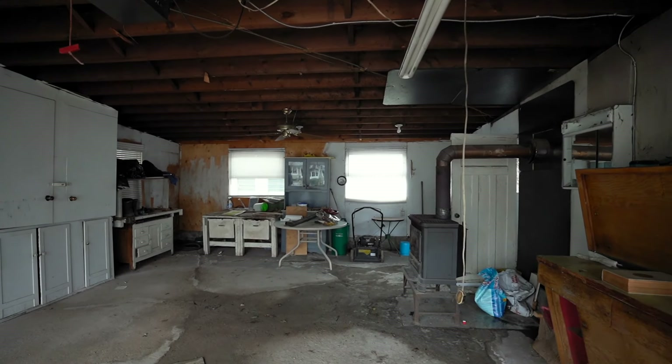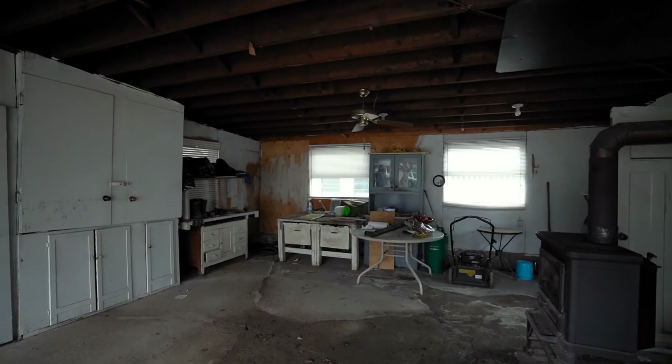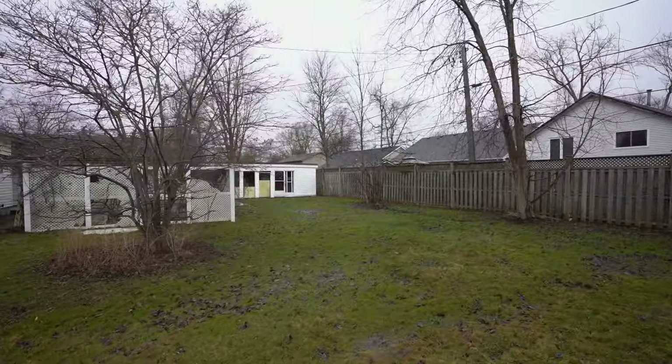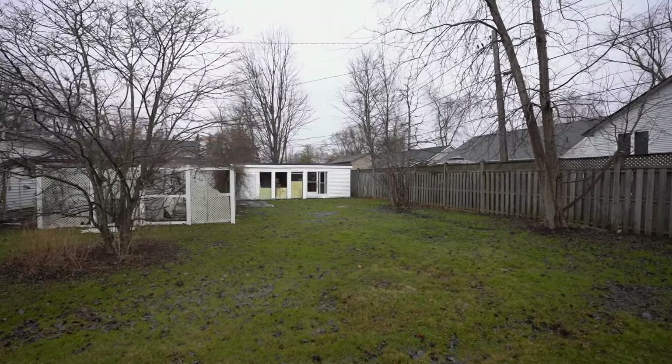One of the most unique things about this property is that the previous owner had actually already separated the attached land and held it under a different name. Through our due diligence process, we discovered there were already two parcels. I was able to deed the land separately — buying the house in my name and the land in mine and my wife's name so that they don't merge on purchase.